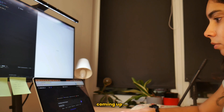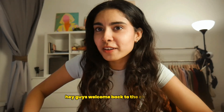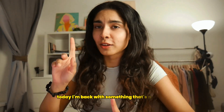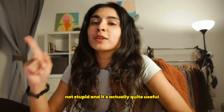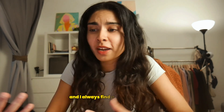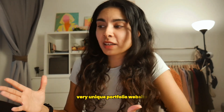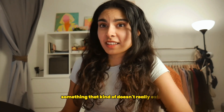Hey guys, welcome back to the channel! Today I'm back with something that's not silly, not stupid, and actually quite useful — building a portfolio website. I've built quite a few on this channel, and I always find portfolio websites a great way to be creative. It's such a simple concept but everyone's portfolio is quite different, so today I wanted to challenge myself and try to come up with a very unique one.